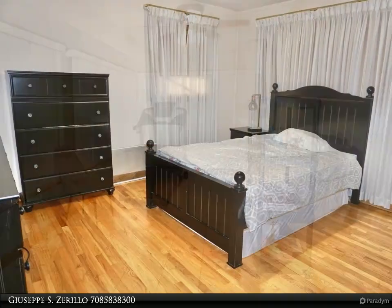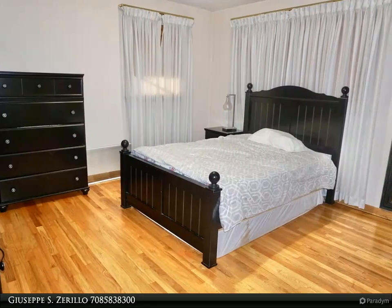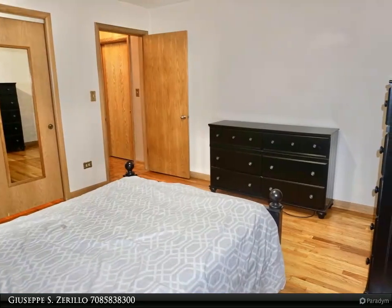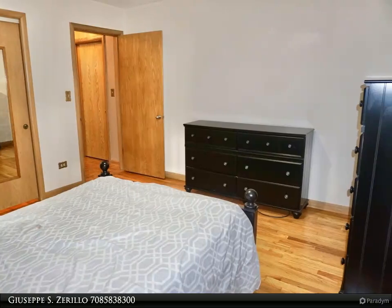This home will hit every checkbox on your must-have list. Come see it for yourself today. For more information, review the details below or contact Giuseppe S. Zerolo at 583-8300.